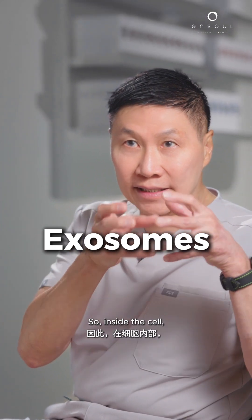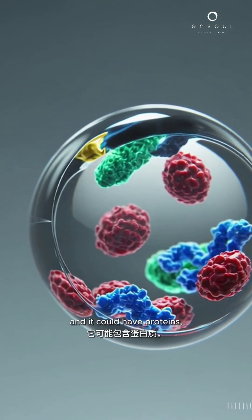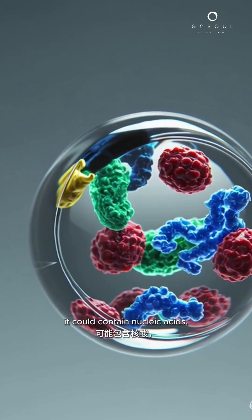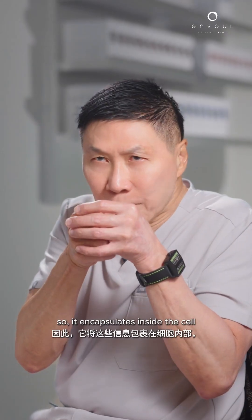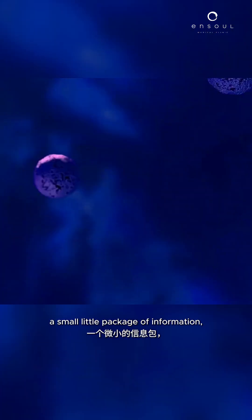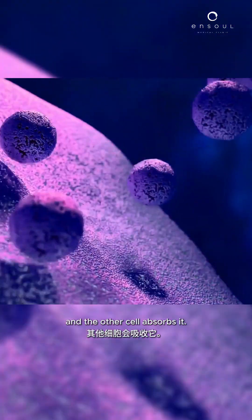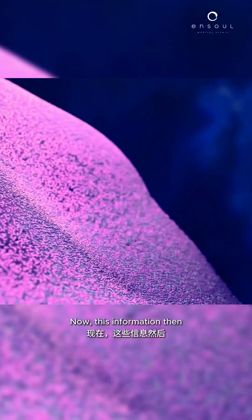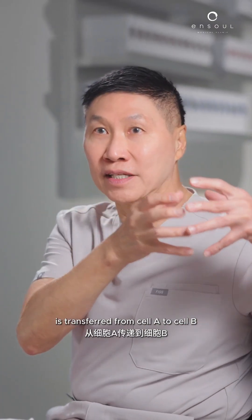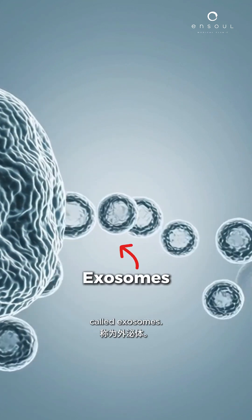Inside the cell, it generates a packet of information like a letter — it could have proteins, it could contain nucleic acids, it could contain lipids. It encapsulates inside the cell a small little vesicle, a small little package of information. Then it travels to another cell and that cell absorbs it, transferring information from cell A to cell B through this small particle called exosomes.